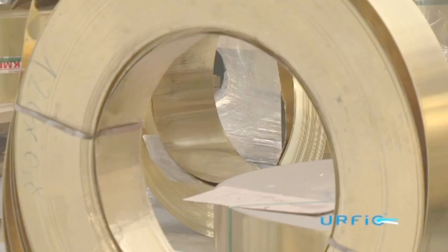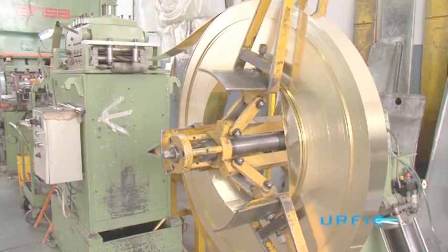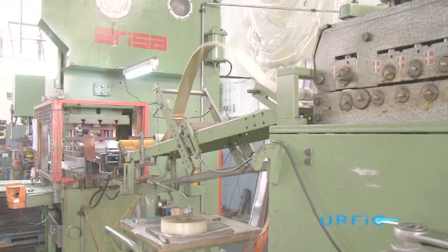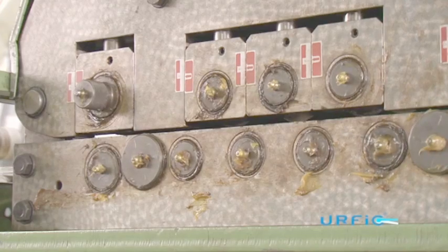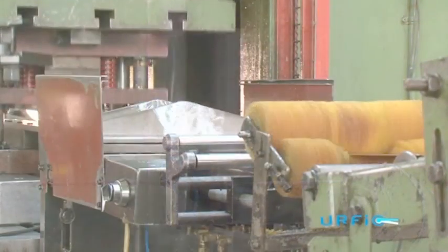The use of high quality materials means URFIC door furniture remains light without compromising on strength, in the same way car manufacturers have moved towards the use of lightweight aluminium instead of heavy steel in the construction of vehicles without compromising on strength and integrity.